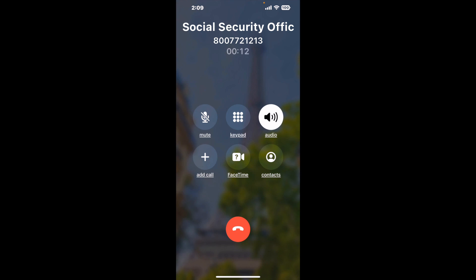When it detects an agent, it'll send the call to your phone. And here is Claimyr sending me a call back from Social Security Office 6320 Euclid Ave, Kansas City, MO 64132, with an actual agent on the line.